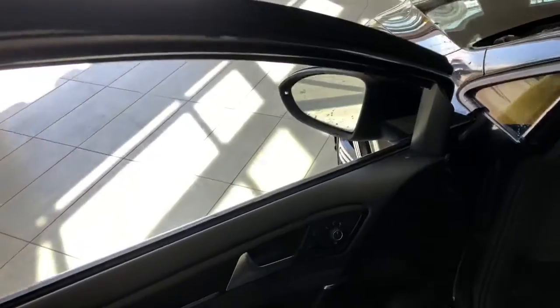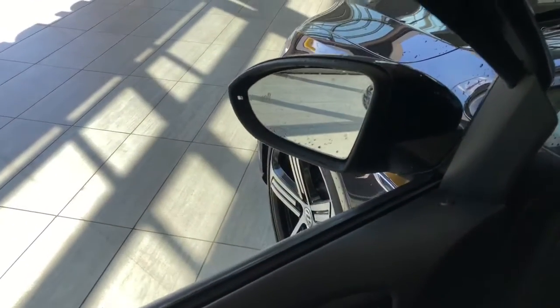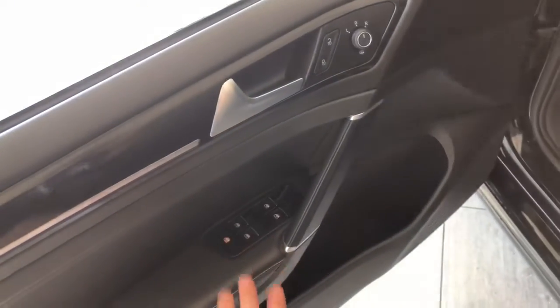You do have a blind spot monitoring system equipped in the side mirror, and on the door you have your power windows, locks, and mirrors.